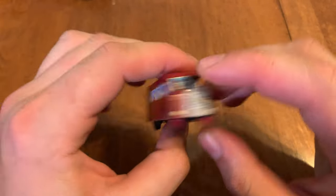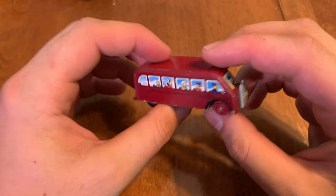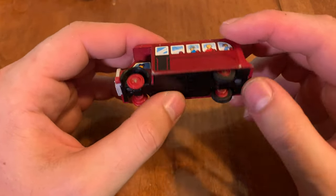And finally, Ertl Birdie. This is one of the most common Ertl items, but I didn't have it so I had to pick it up, even though it's missing the front tires.